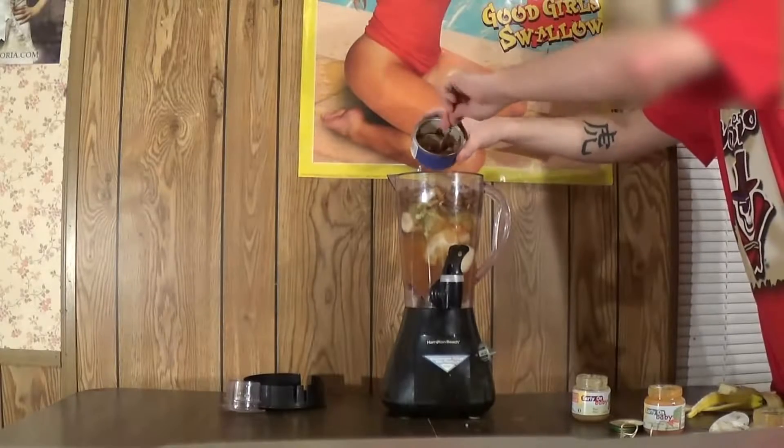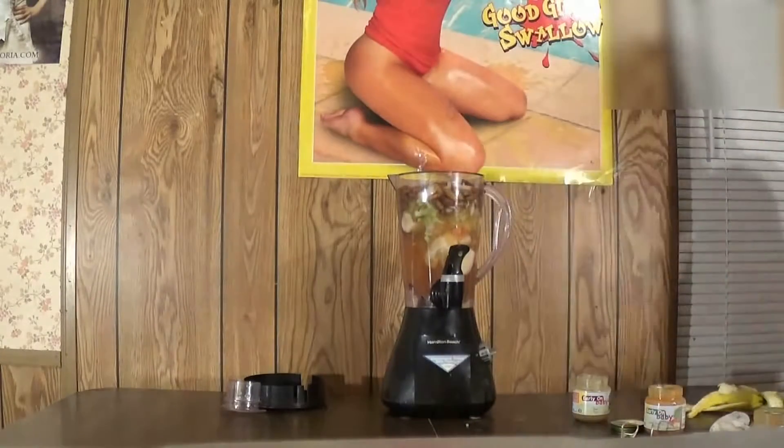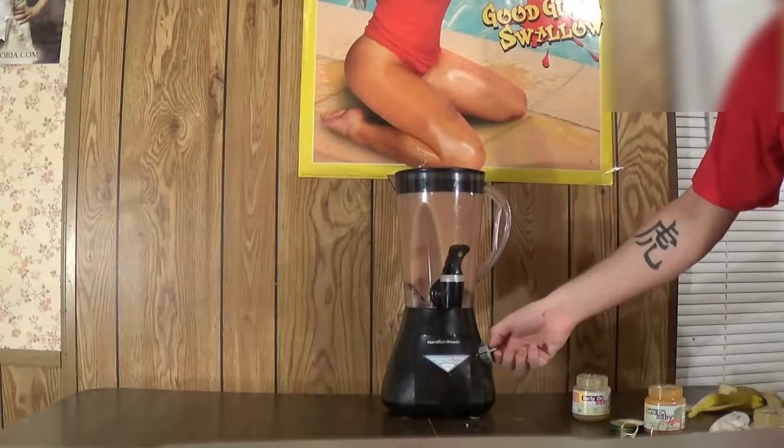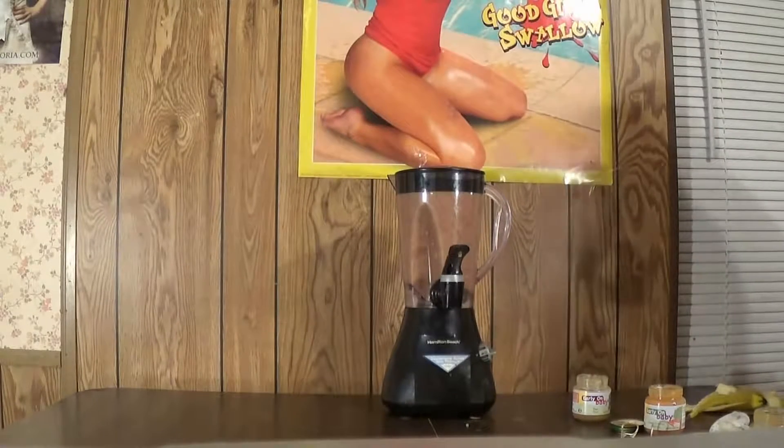Look at that stuff — look at all those worms floating around in there. Good god. Well, you know what time it is Bob — it's time to blend it up, number two! How does that look? Oh my god, that looks disgusting. At least it's brown instead of green like last time. Bob is here and he is ready to drink the mixture. You ready, Bob? I guess so. Go ahead and pour yourself a glass.